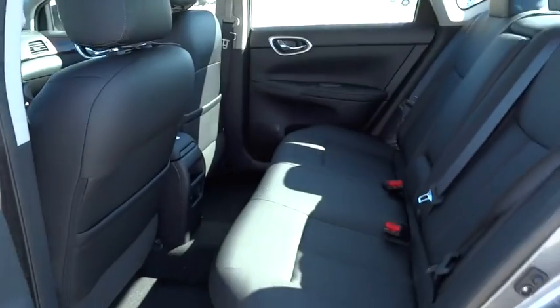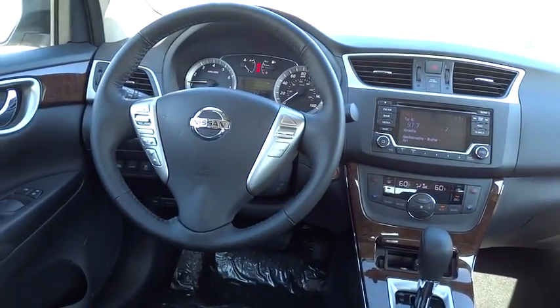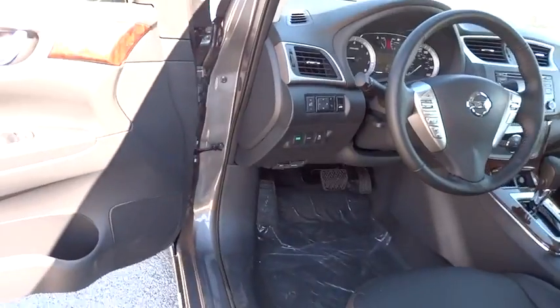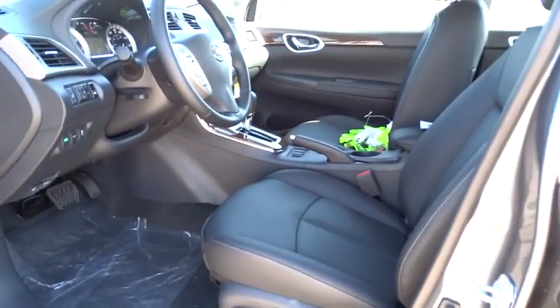Auto-dimming rear view mirror, PPO, four-wheel disc brakes, keyless entry, universal garage door opener, FWD, climate control, rear defrost, AM-FM stereo radio, MP3 player, child safety locks, backup camera.